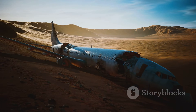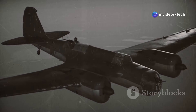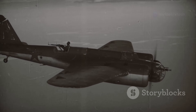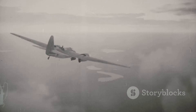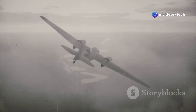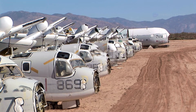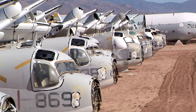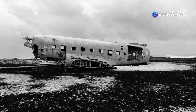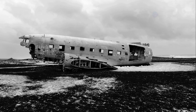The story of the Boneyard is inextricably intertwined with the story of American military aviation itself. This vast expanse of desert, filled with rows upon rows of aircraft, tells a tale of innovation, conflict and adaptation. Its origins can be traced back to the waning days of World War II, a time when the world was on the brink of monumental change. With the global conflict drawing to a close, the United States found itself with a surplus of military aircraft. These machines, which had once been the backbone of the war effort, were now without a purpose and needed a place to be stored and potentially repurposed.